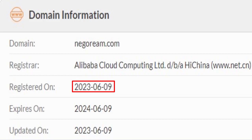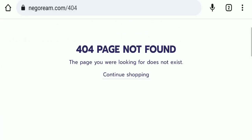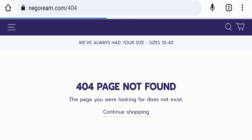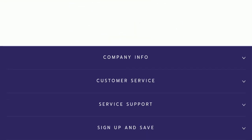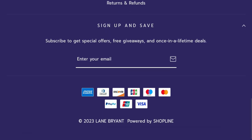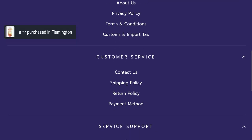This website was registered on 9th June 2023 and will expire on 9th June 2024, which means it is very new, having been registered last month — a very negative sign. The contact page also has no details mentioned, which is another very negative sign. Additionally, this website is not active on any social media platform, which is also a very negative sign.